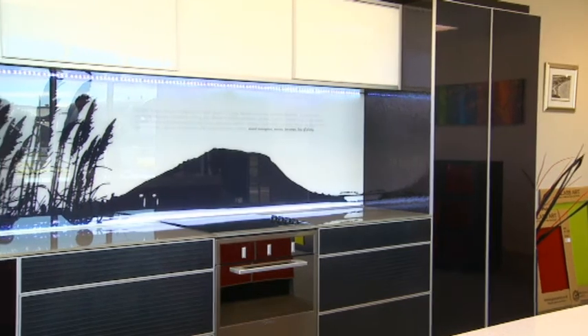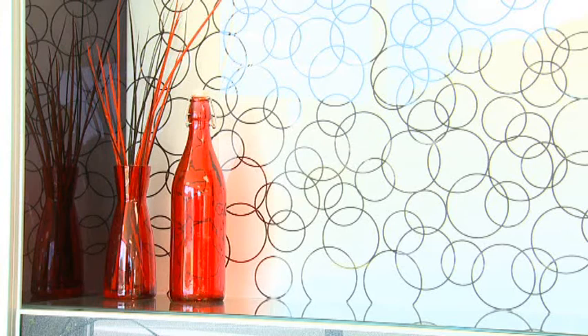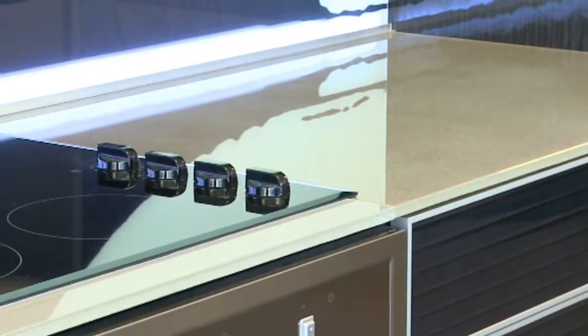As a splashback we've used glass, but we've also used a glass benchtop, glass drawers and glass doors with an aluminium trim. This shows you that painted glass can be used for not only just glass splashbacks, but any other type of application within the kitchen. It offers a modern sleek kind of look and of course it's functional and easy to clean.